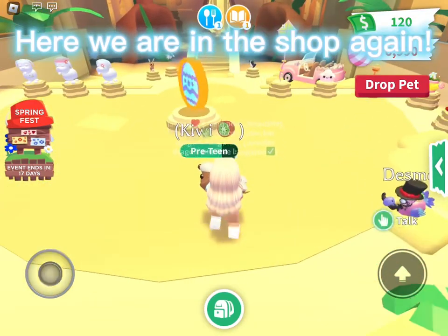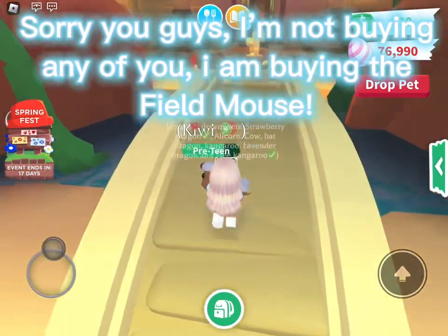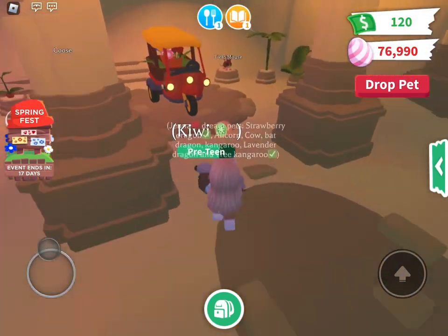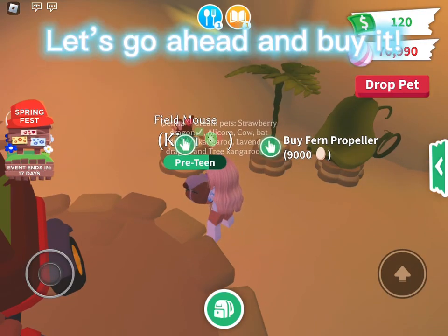Here we are in the shop again — sorry guys, I'm not buying anything else. I am buying the Field Mouse. Oh my god, it's adorable! Let's go ahead and buy it.